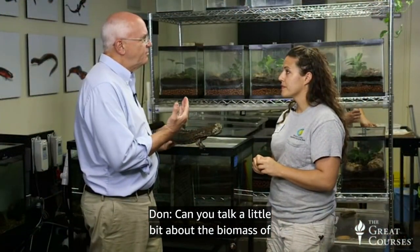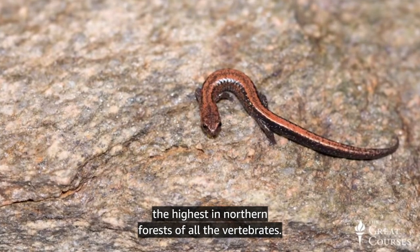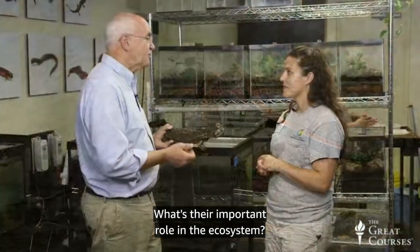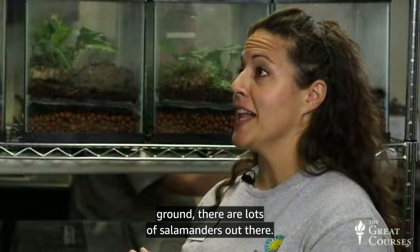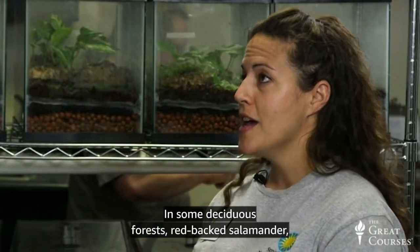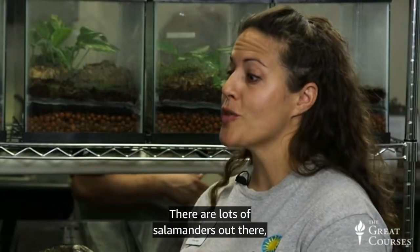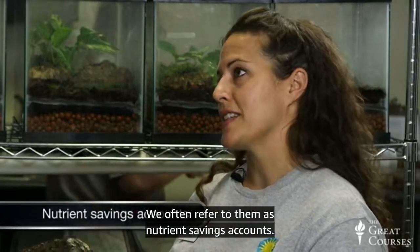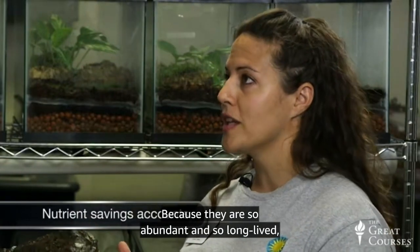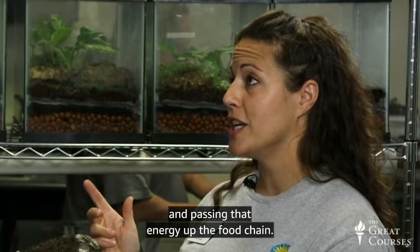Although people rarely see salamanders because they are hidden under leaf litter, under logs, or burrow into the ground, there are lots of salamanders out there. In some deciduous forests, the biomass — the weight — of redback salamanders in an area will outweigh other vertebrates, even deer. Salamanders play a very vital role in our ecosystem. We often refer to them as nutrient savings accounts: because they are so abundant and long-lived, they eat all the little decomposers on the forest floor and pass that energy up the food chain.